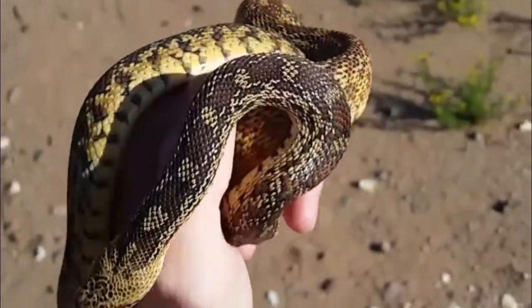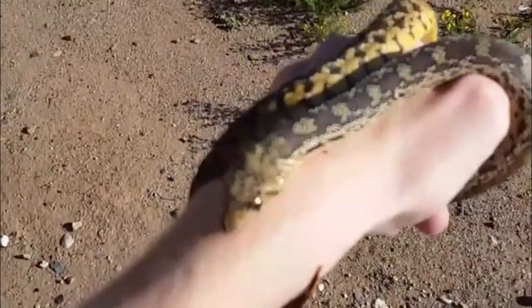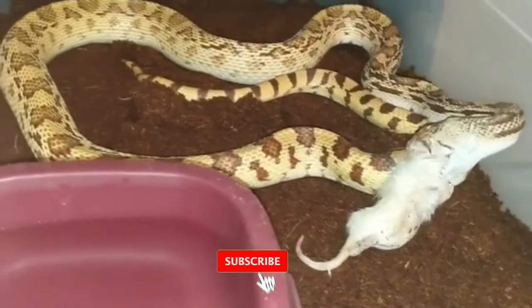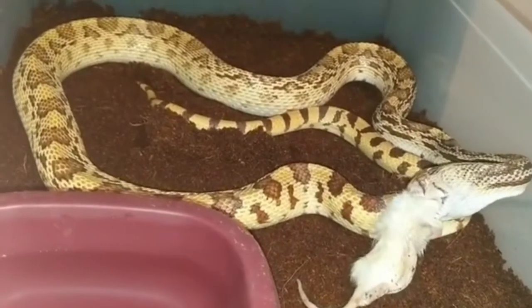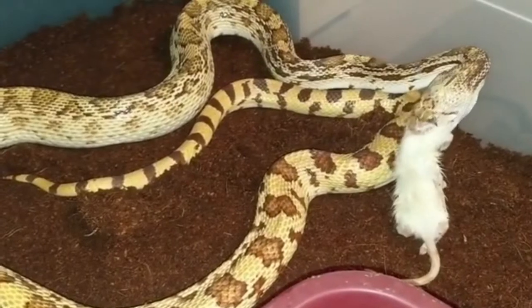The genus Pituophis is represented in the pet hobby in three species: Gopher Snake, P. catenifer, found in the western states; Pine Snake, P. melanoleucus, found in the southeast and gulf states; and Bull Snake, P. c. sayi, found in the midwest.